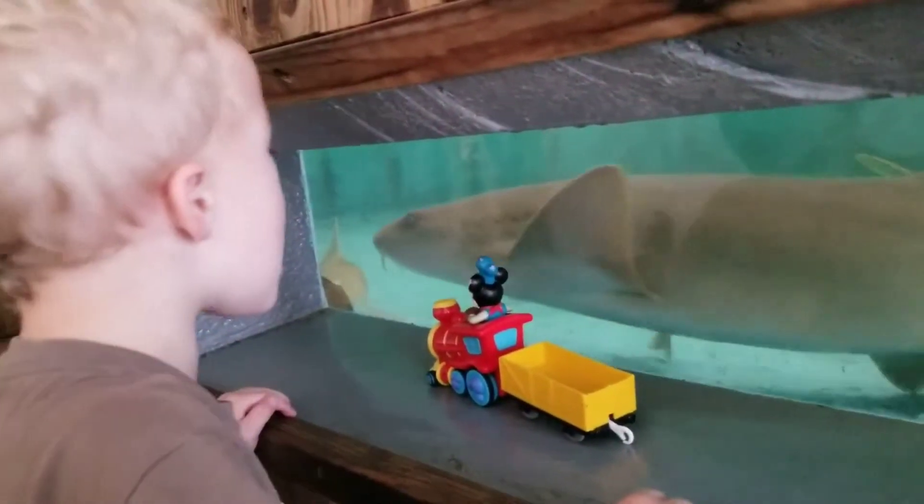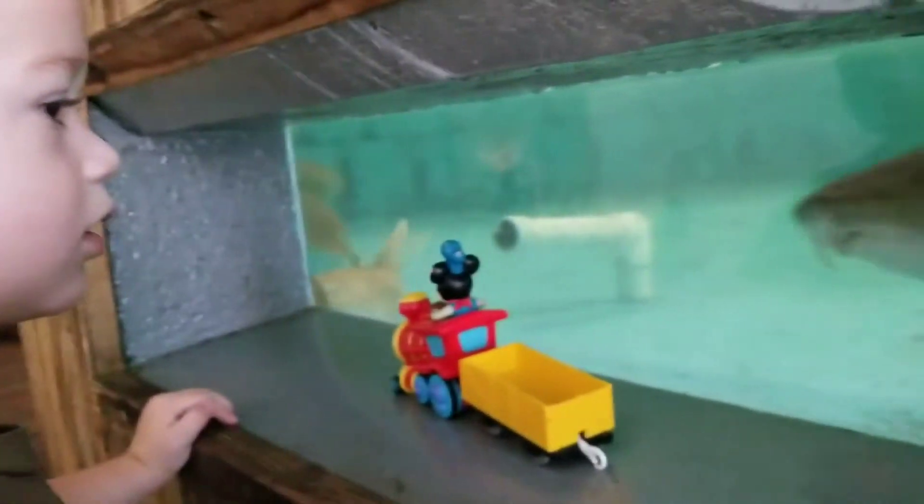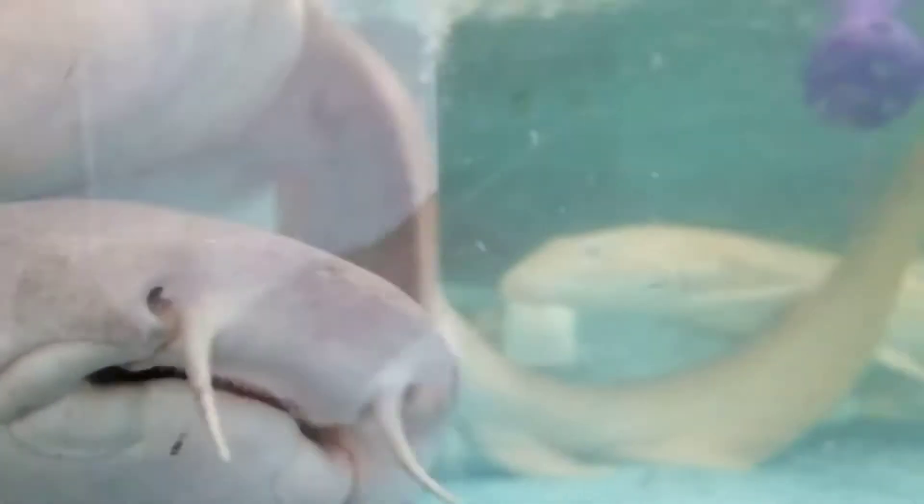Nurse sharks in particular may look a little bit like a vampire, but they're not. They have feelers coming down from their nose called barbels that happen to look a little bit like teeth, but are actually flexible and help those creative sharks find their food.